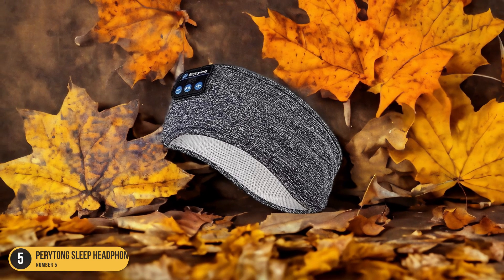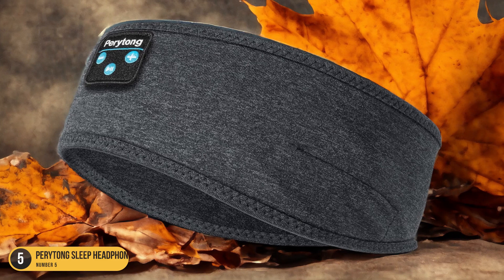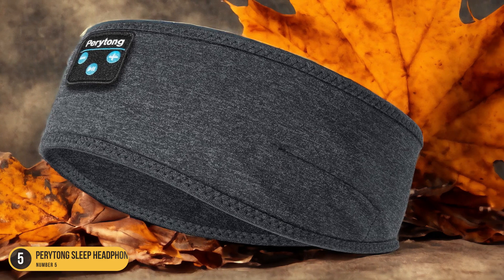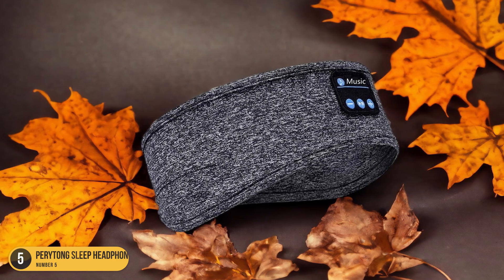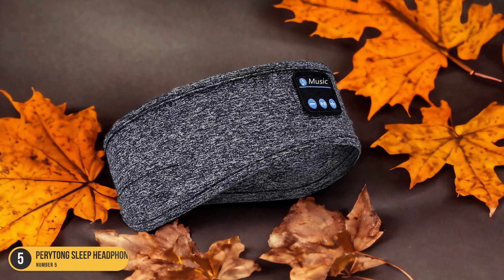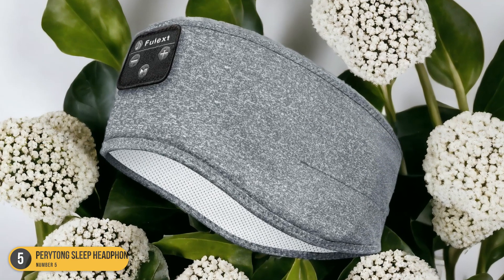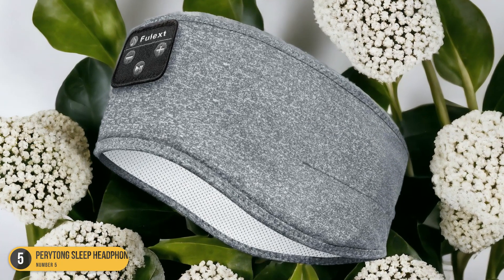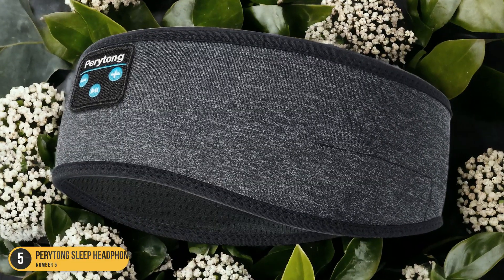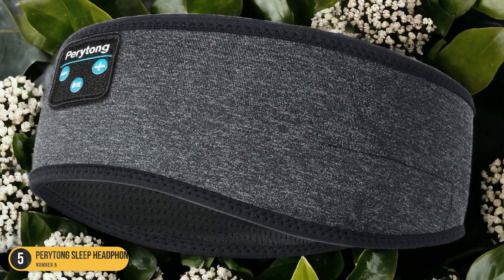Moreover, the impressive battery life of Peritong Sleep Headphones ensures they last through the night and even into the next day. With up to 10 hours of continuous playtime, you can enjoy uninterrupted sleep without worrying about the headphones dying on you. This extended battery life makes them ideal for long-haul flights, camping trips, or simply for those who forget to charge their devices regularly. With Peritong Sleep Headphones, you can drift off to dreamland comfortably knowing your sleep companion will last the night.